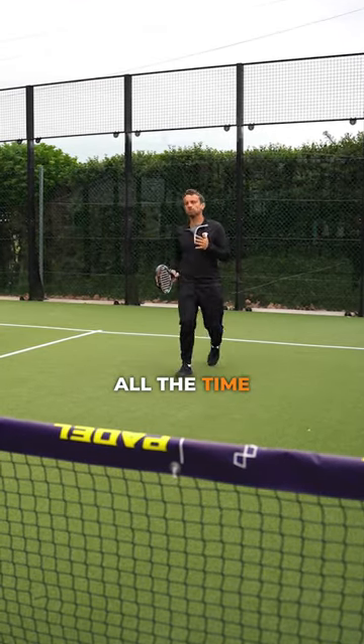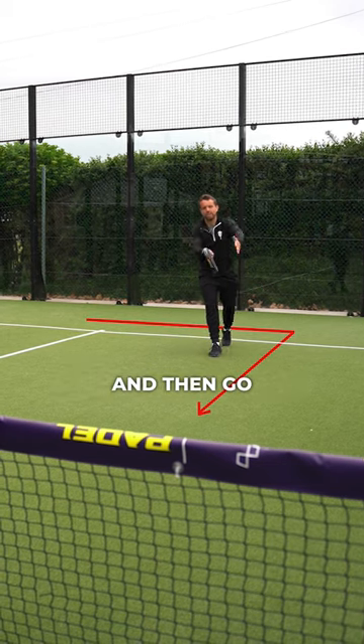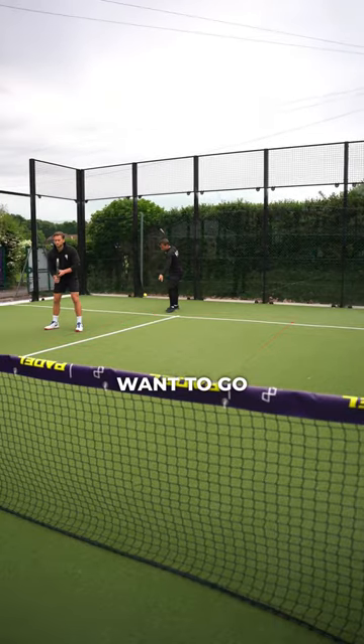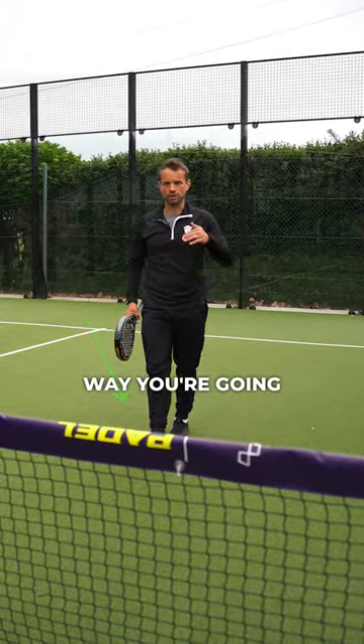This is something we see from players all the time when playing Australian formation — they move across the back and then go forward to position, or they come straight and move across like this. Ideally, you want to go straight to that net position because that's the fastest way you're going to get there.